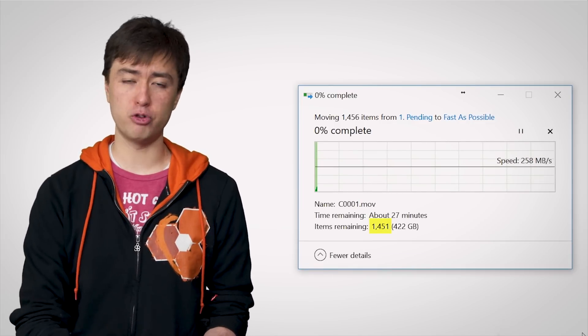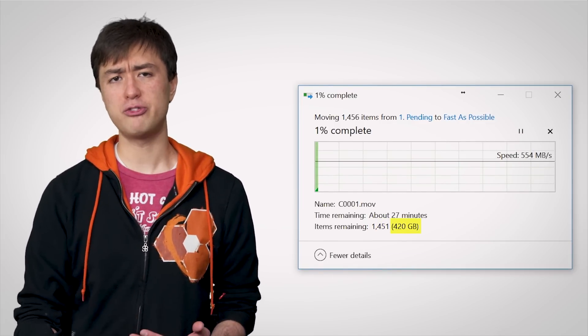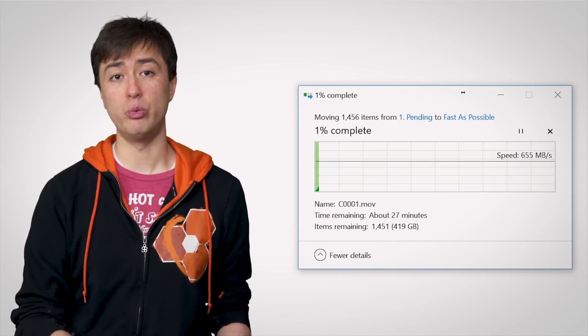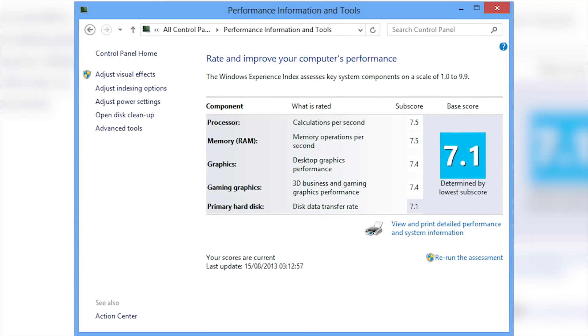Well, as it turns out, that progress bar is only given a limited amount of information to work with. When you're trying to copy files, it knows how many files are being moved around and how much data there is overall, which at first glance might seem like enough to give an accurate reading, given that you think that Windows would also know how fast your computer's hardware is.